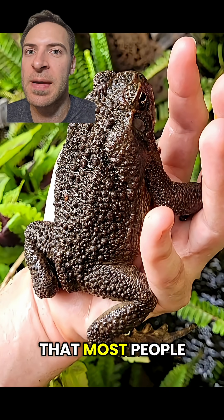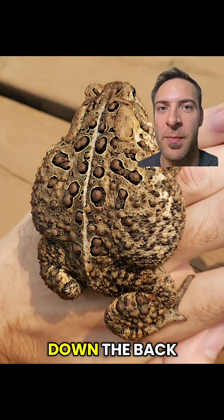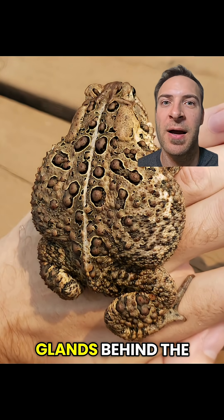But there is one group of toads — the true toads — that include the type of toads most people are familiar with, like the cane toad. These toads often have short legs, a line going down the back, and large poison glands behind the eyes.